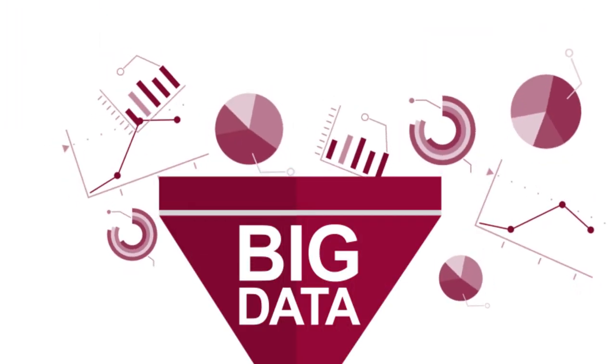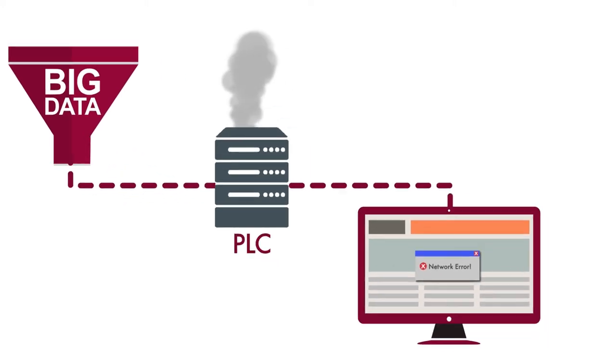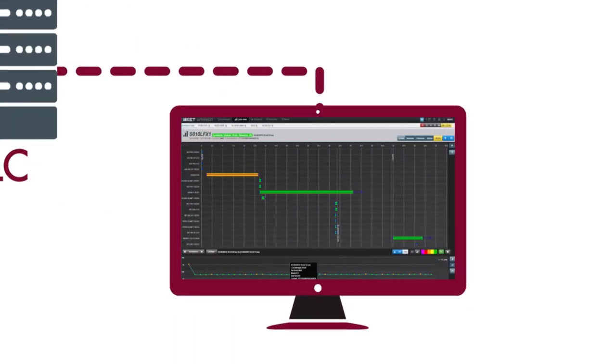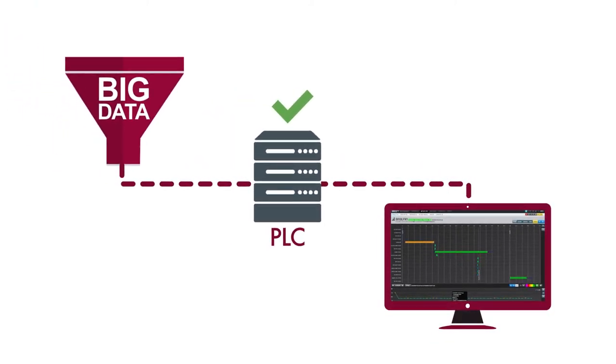Third, real-time processing of big data occurs without crashing a network. Envision handles data storage and processing without impairing the PLC function.